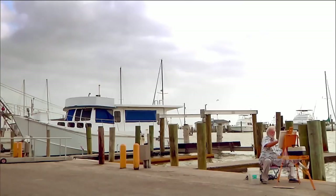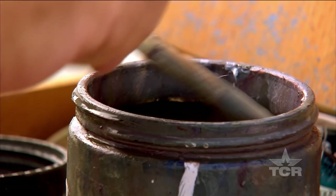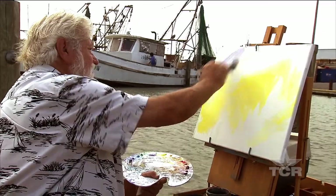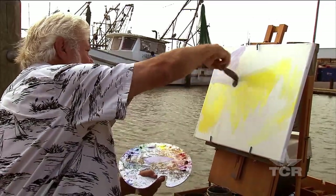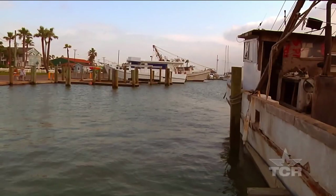I was born here in Rockport, Texas in 1946. It was a very small community at the time. I grew up knowing everybody in the grocery store and there were no stoplights. The roads were a lot of shell roads. Leave your keys in the car. You can leave your clothes on the clothesline.